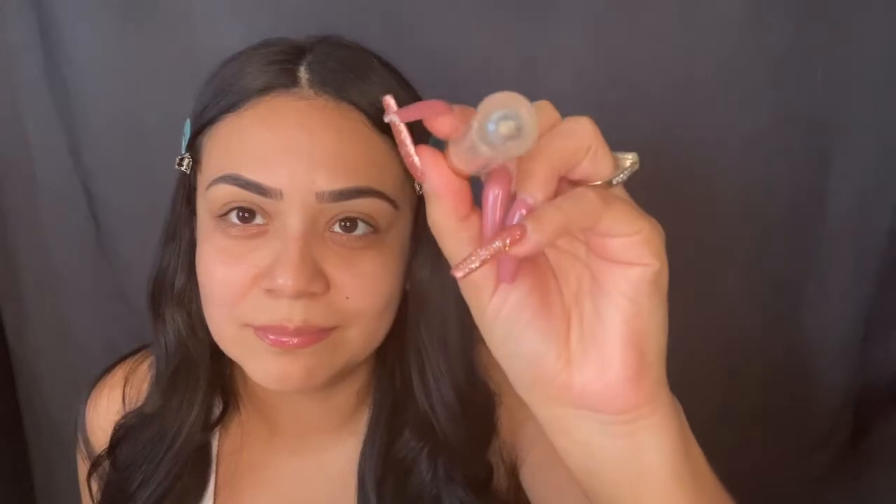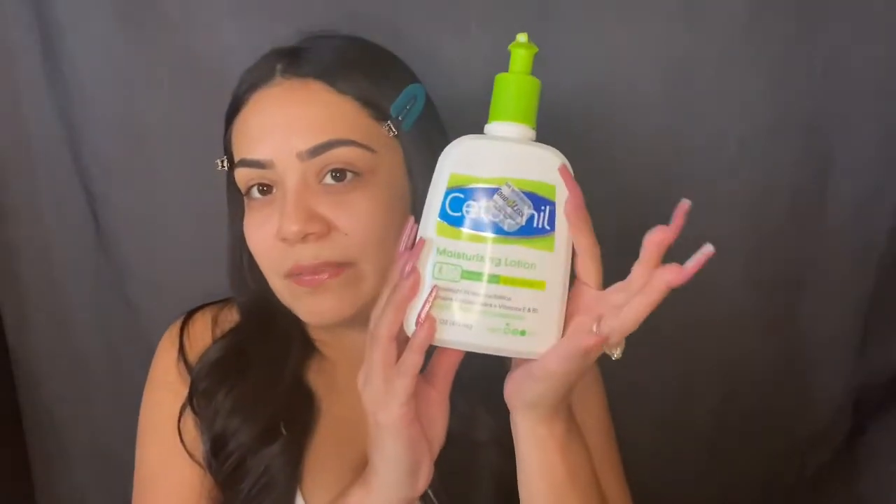Okay, so I already put the Cheer Up eye cream on my under eye — I've actually been liking this a lot, I got that in my Box of Charm. I have my Too Faced Lip Injection Extreme on my lips right now because you guys already know I don't like my lips, but I'm already out — there's nothing in here, it's gone. So I'm gonna go ahead and moisturize my face with the Cetaphil moisturizer.